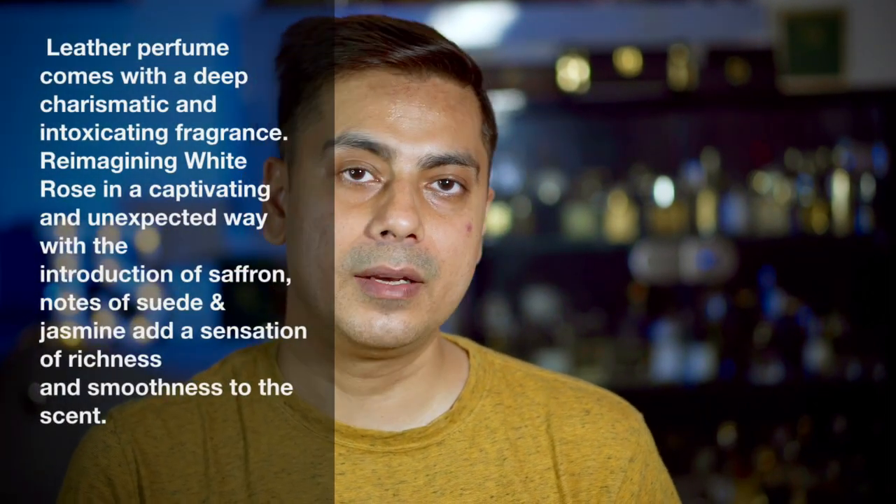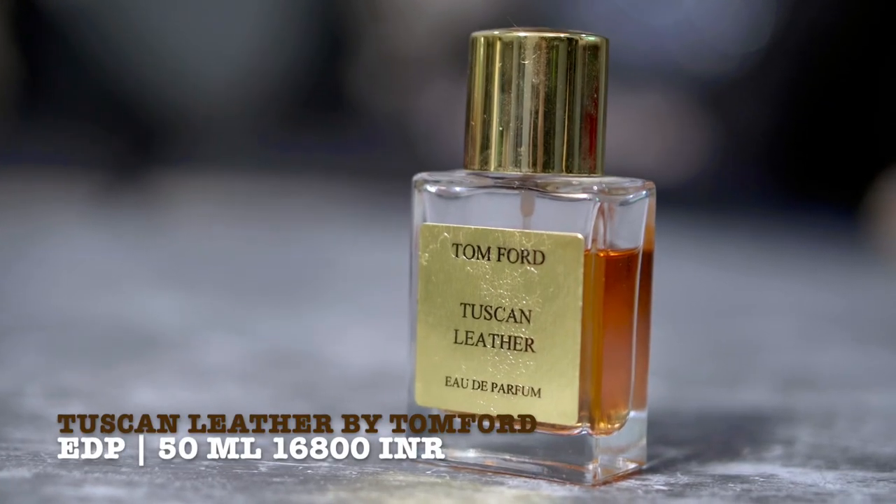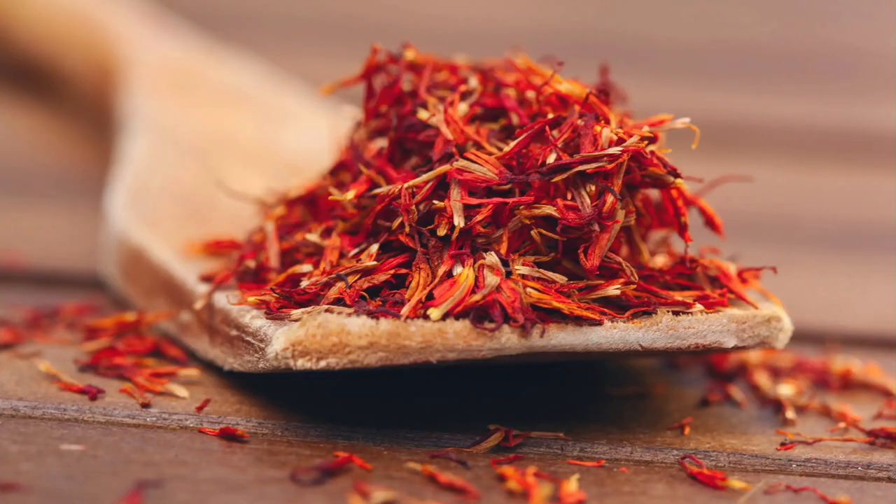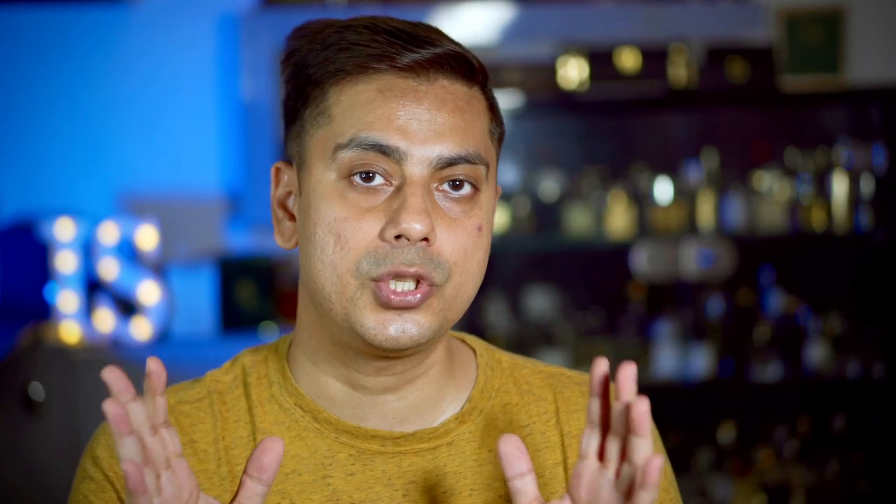I compared this fragrance directly with my vintage Tuscan Leather juice from around 2012 or 2014. On opening, Leather had a richness to it — you smell saffron and spices coming through. Tuscan Leather had the same spices and saffron but also a touch of raspberry which was not present in Leather, making Tuscan Leather slightly smoother. Leather was slightly more raw but still smooth and rich. The opening was about 90% close to the original vintage Tuscan Leather formulation.